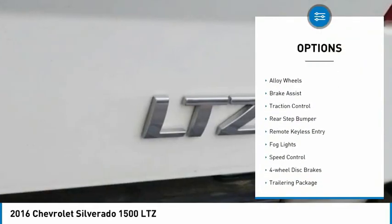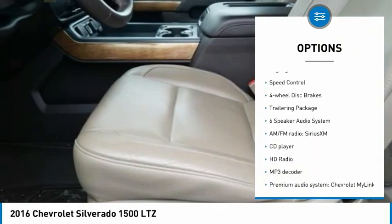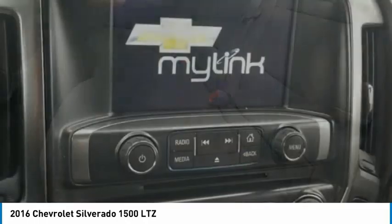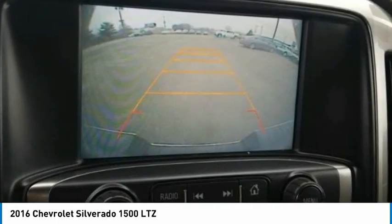Towing package, electronic stability control, alloy wheels, brake assist, traction control, rear step bumper, remote keyless entry, fog lights, speed control, four-wheel disc brakes. Come see the car for yourself.